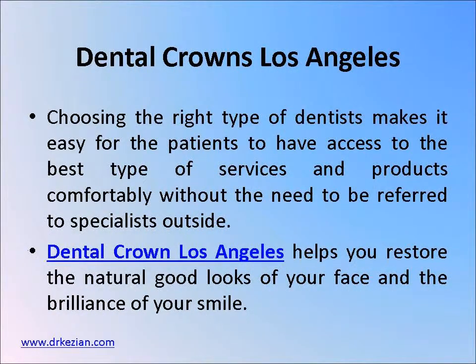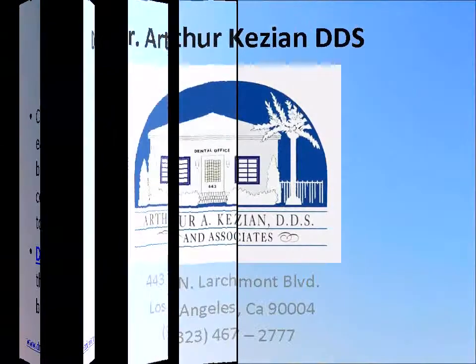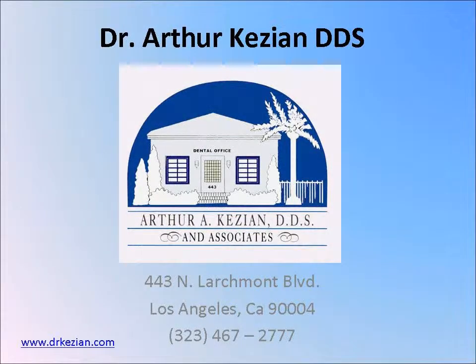Choosing the right type of dentist makes it easy for the patient to have access to the best types of services and products comfortably, without the need to look for specialists outside. Visit our website or call our office for more information. Thank you very much.